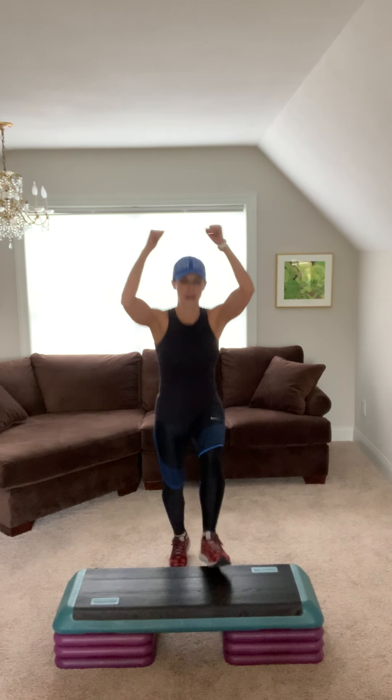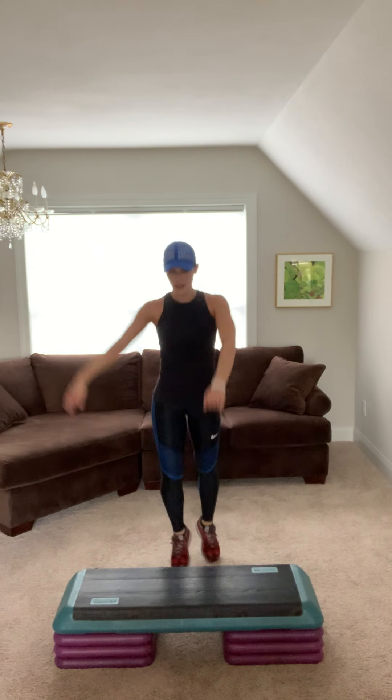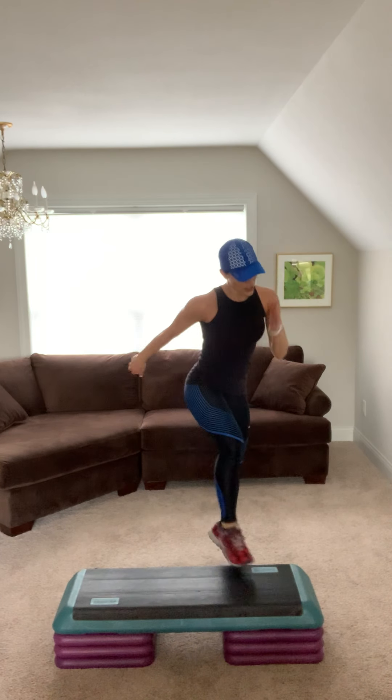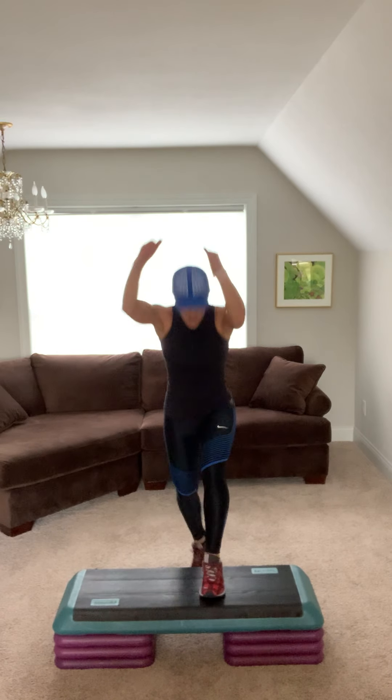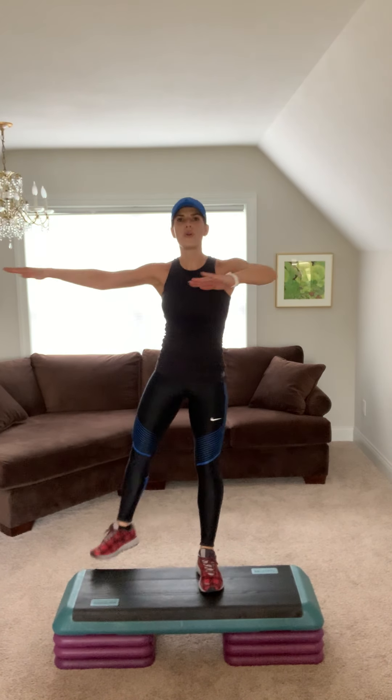Face it flat. V-step flat. Step knee two. Step tap two. Squeeze your booty. Repeater. Face it right. V-step right. Come on, arms up. Step knee two. Step tap two. You got it, nice and sharp. Repeater.